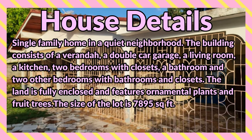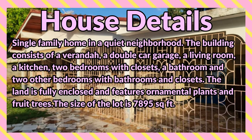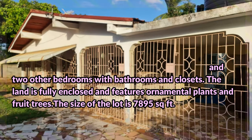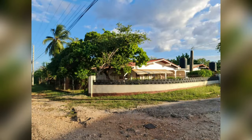The land is fully enclosed and features ornamental plants and fruit trees. The size of the lot is 7,895 square feet. Let's take a look at this property — comment down in the comment section below and let me know what you think. If you are interested in purchasing, there is contact information down in the description for the sales agent. Here's the property.